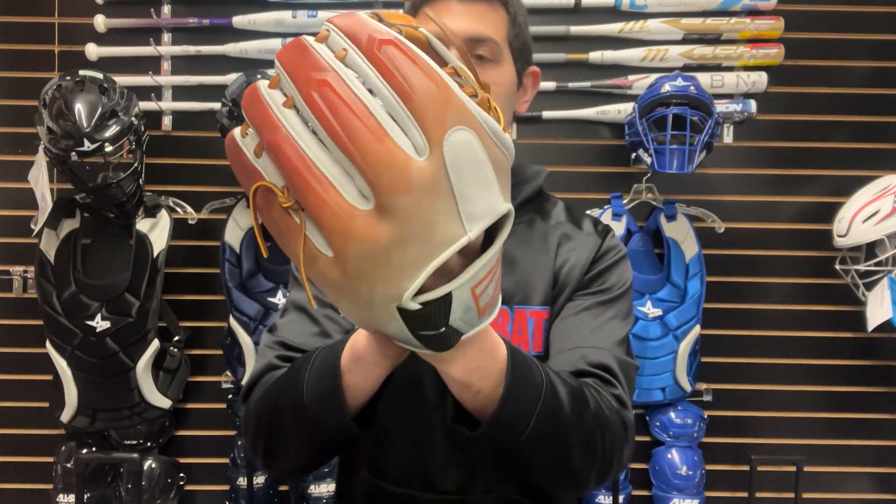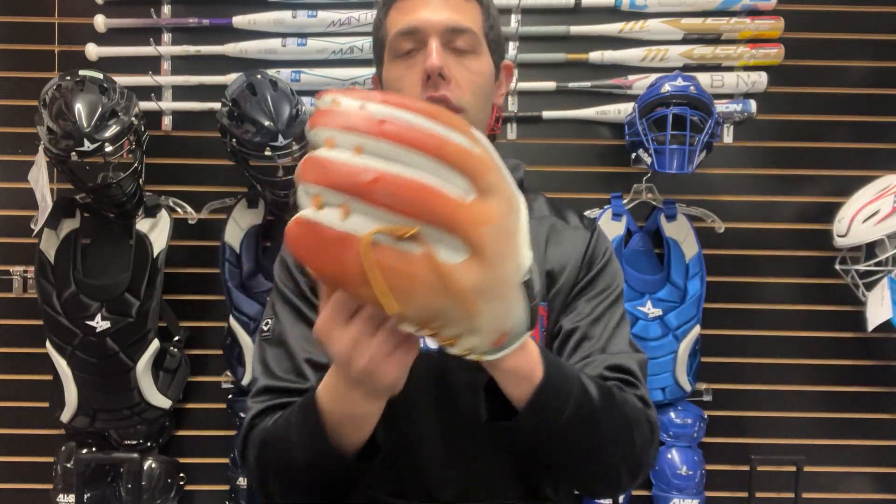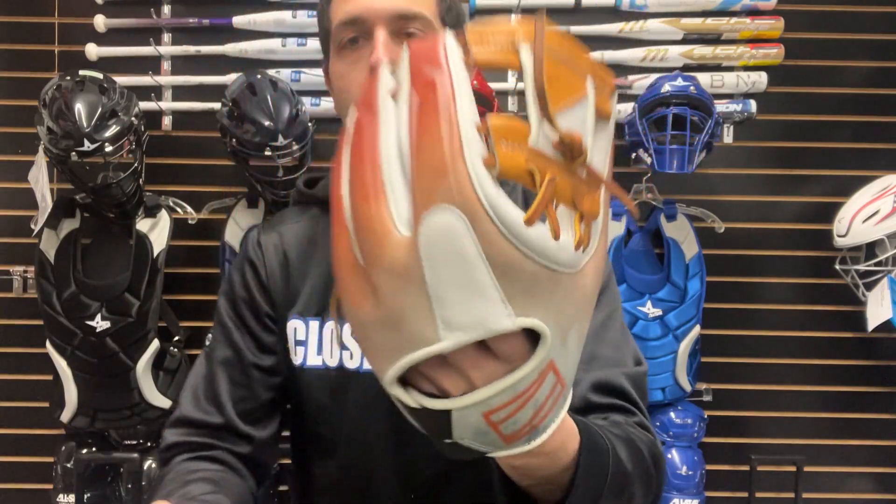This one's a limited edition, so once you see this glove and you like the colorway, you want to jump all over it — because chances are in a month or two months, it won't be here. Quantities are limited, and you can find this one exclusively on the Closeout Bats website, where you can always shop smart and save big bucks.